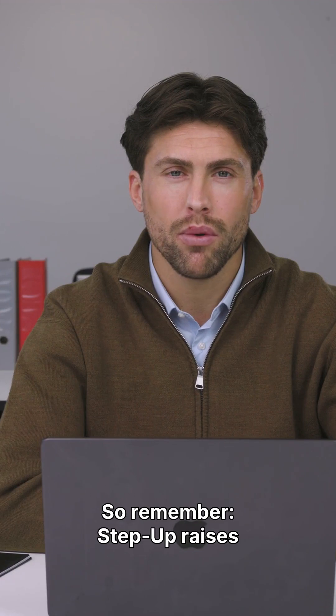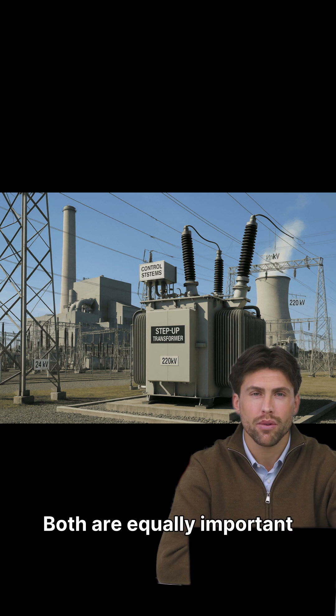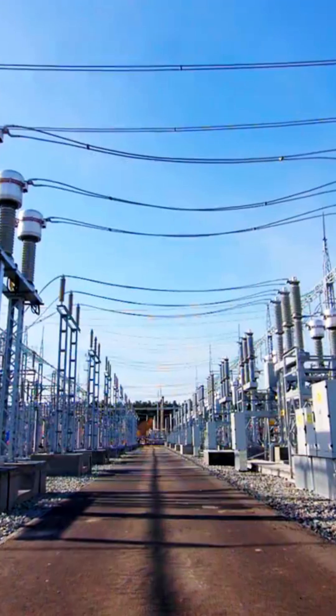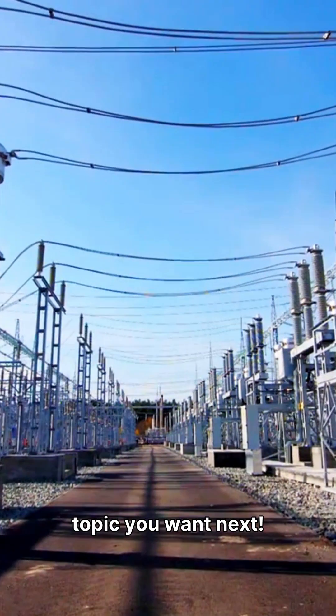So remember, step-up raises voltage for transmission, and step-down reduces voltage for safety. Both are equally important — one sends power efficiently, the other makes it usable. If this was helpful, like this video, subscribe for daily engineering knowledge, and comment what topic you want next.